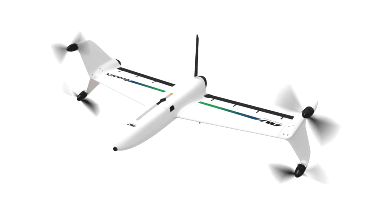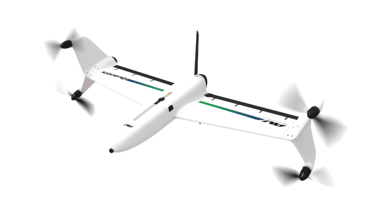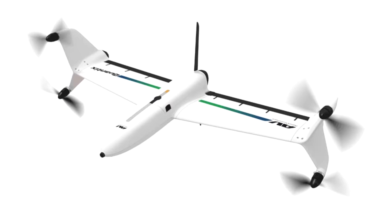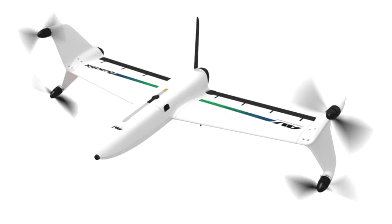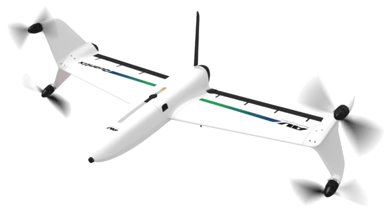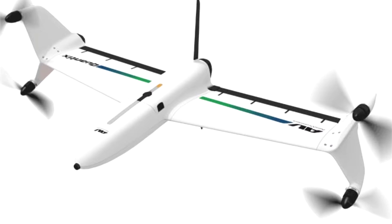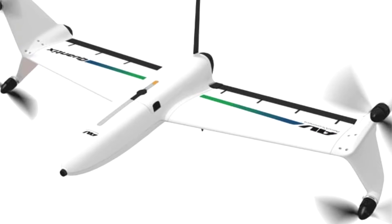Fixed-wing drones are more energy-efficient than quadcopters and can cover long distances more quickly. Quadcopters, however, require less space to take off and land. That's why some groups have developed drones that take off and land vertically, yet transition to horizontal flight while airborne.